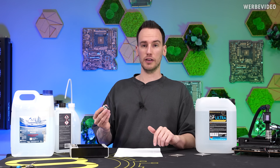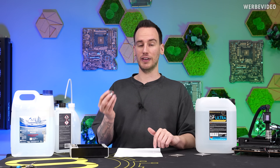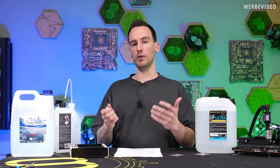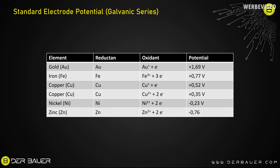If you're now asking yourself why this is relevant with all the different materials, it's because of the galvanic series, which is a table. You could easily describe this as the table of how reactive the metals are between or within each other. In this galvanic series, you can find the elements — such as gold or copper — in their reduced form, which is basically the elemental form.